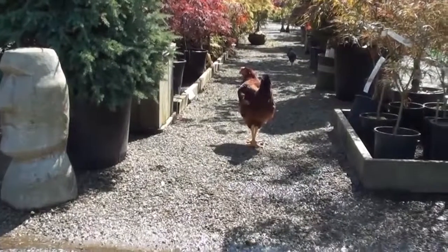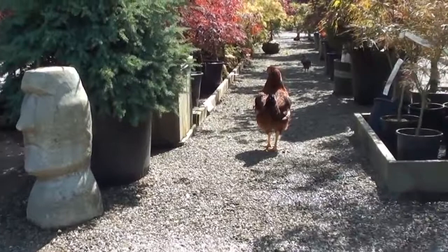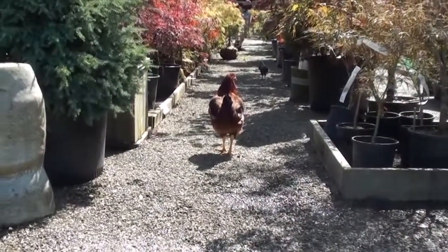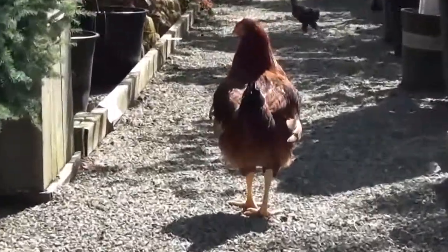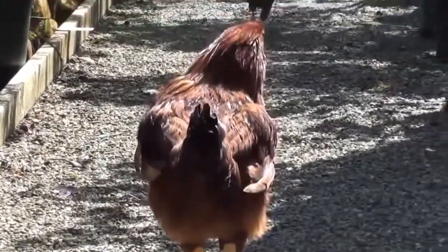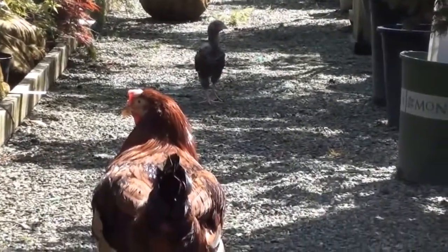Avi has found a rooster. She is deciding whether she wants to go visit him. Avi, do you want to go see the rooster? There's another one. Here is a rooster. They actually roam around outside at the nursery, and we did not know that. They're not only in their cages.